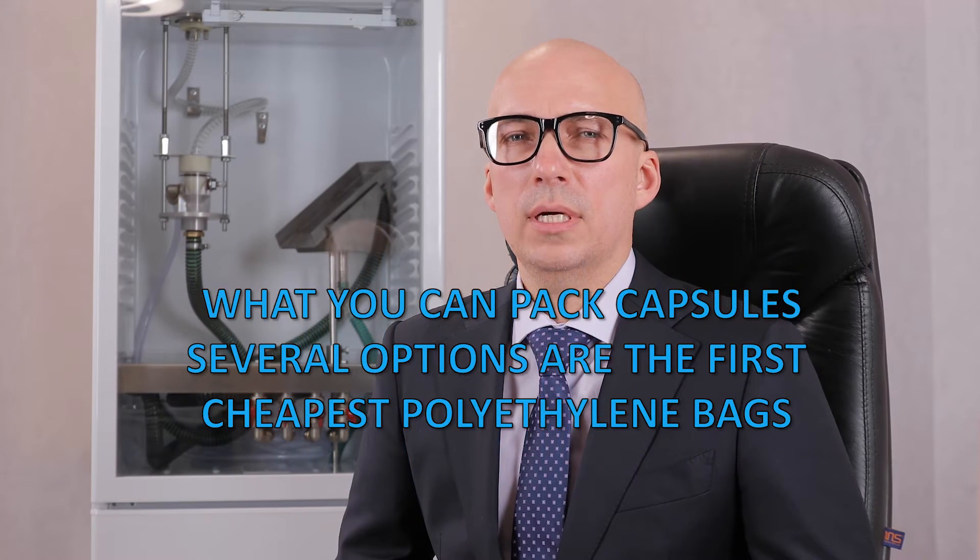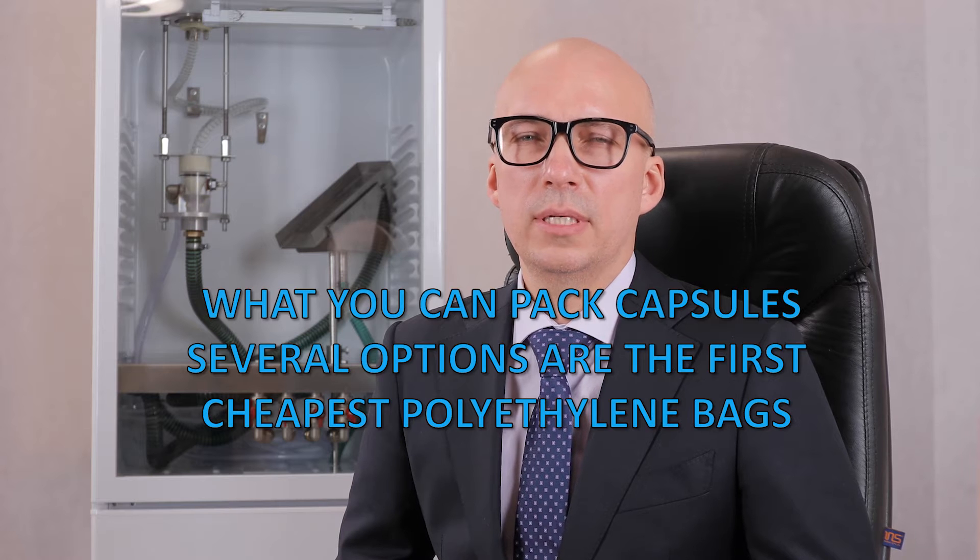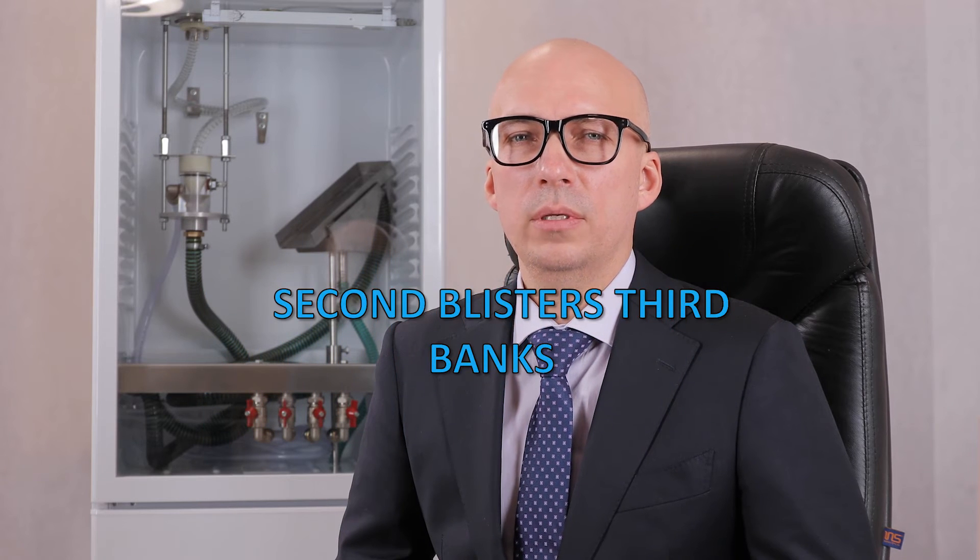We offer you to invest in creating your own highly profitable production with 300% profitability. What do you know about Agar-Agar?